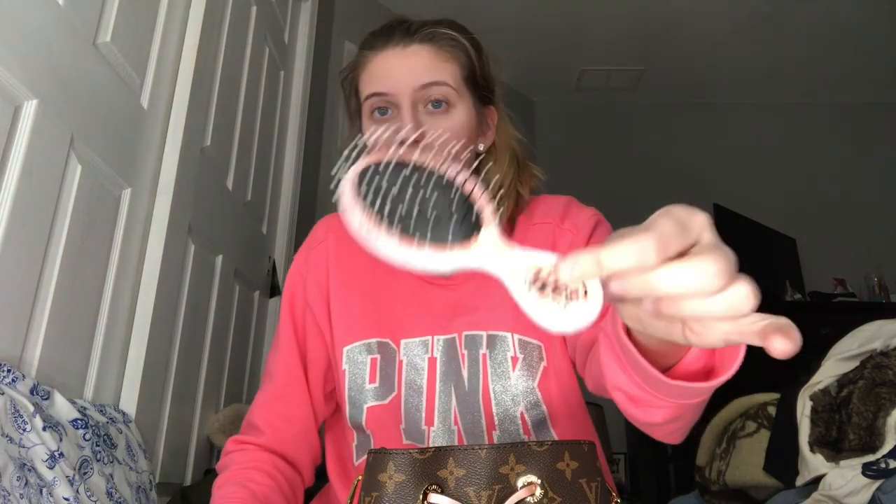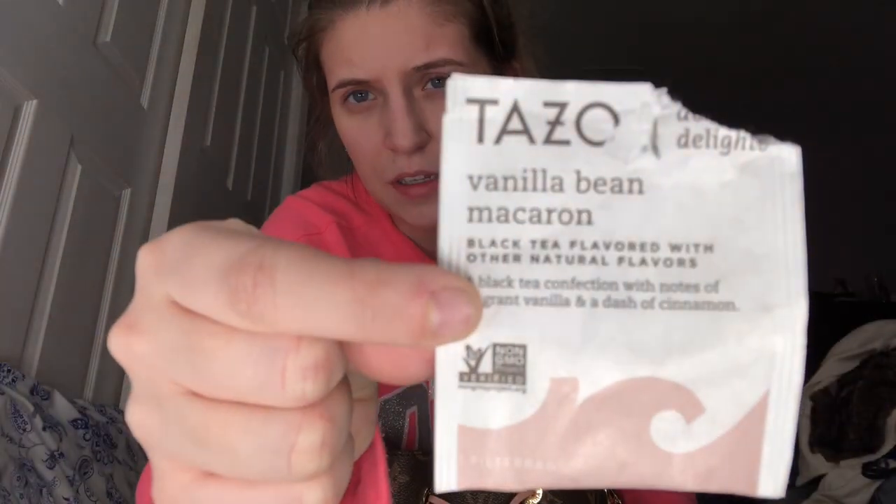Then I got my mini wet brush. Then I drank this tea today — my co-worker gave it to me. It's from Tazo; I'm now into drinking tea. This is vanilla bean macaroon — it's pretty good tea, it's a dessert tea, so I wouldn't drink it all the time. Then I have this Hollister perfume mist — it smells like the 90s, it smells like my childhood; it's one of my favorite scents. Then I actually have my boyfriend's watch in here. He left it at my house and I forgot to give it to him when I saw him yesterday. He wears MVMT, if anyone wants to know.